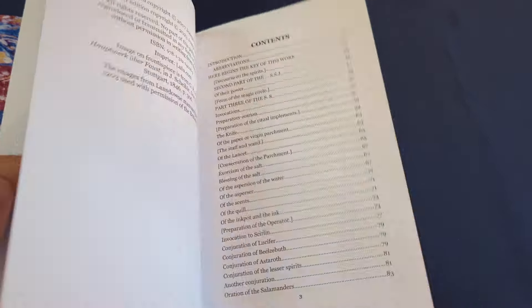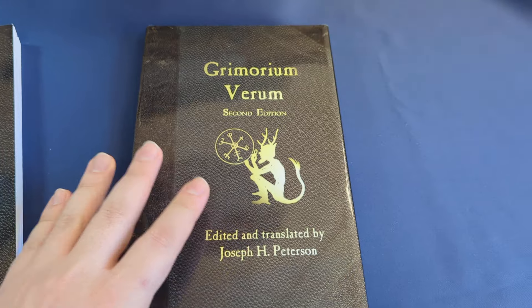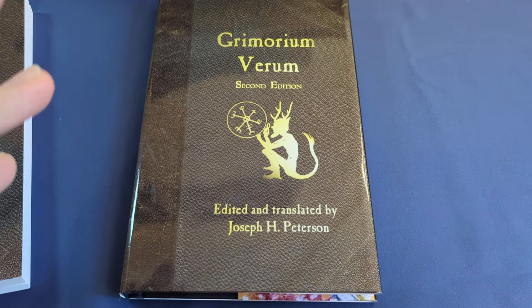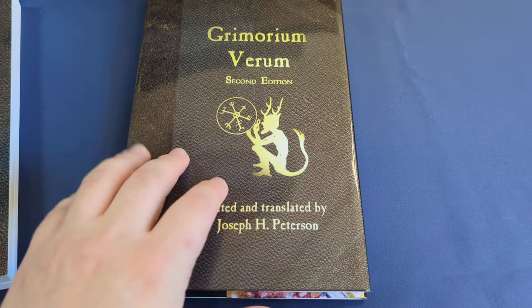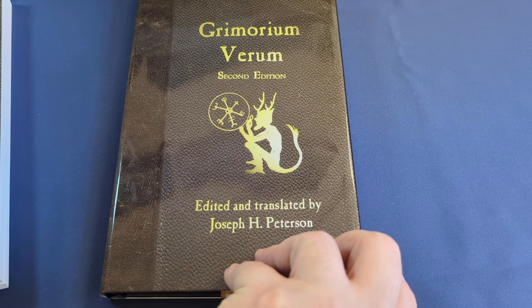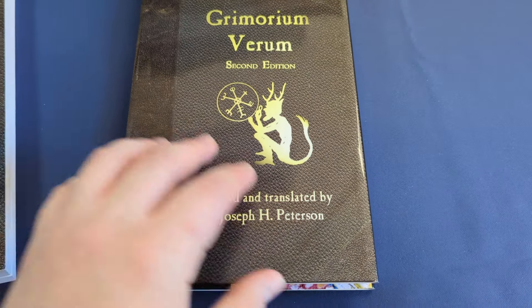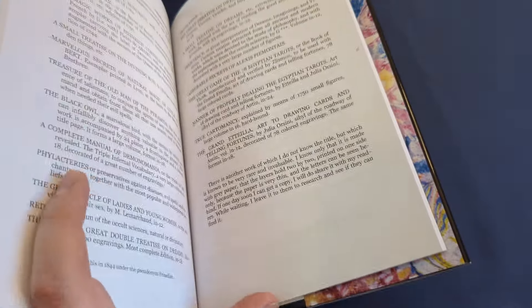If you're wondering what the Grimorium Verum is at all, I recommend checking it out. It is one of the darker grimoires available from the Middle Ages to the Renaissance, and it is essentially demonic work that does not make use of thwarting angels.